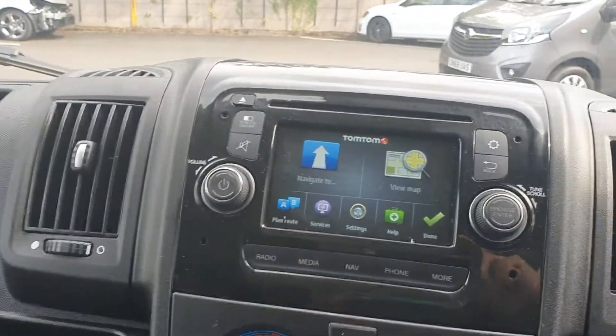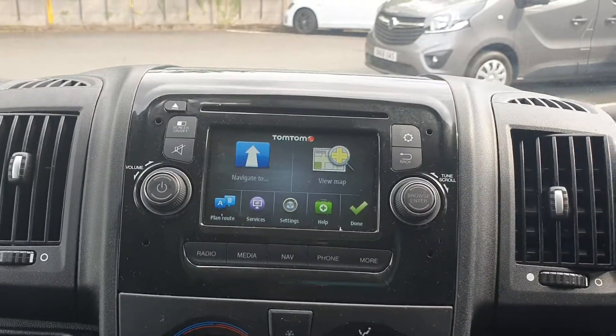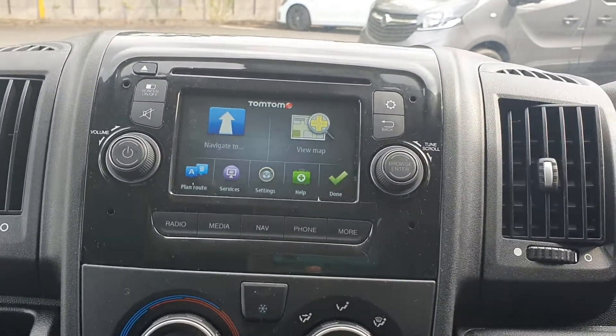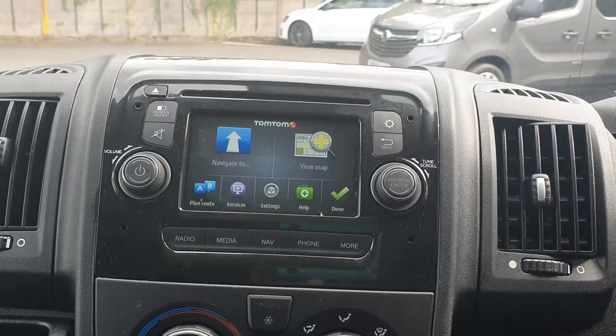In the cab area we have a touchscreen media display with a CD player. This CD player does have DAB digital radio as well as satellite navigation, Bluetooth connectivity, and USB connectivity.